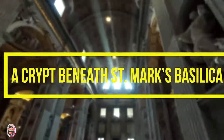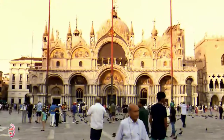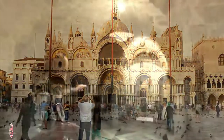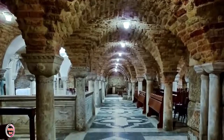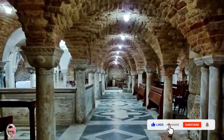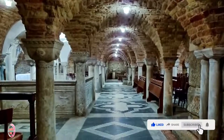Number 10: A Crypt Beneath St. Mark's Basilica. Tourists coming to Venice are almost sure to stop by St. Mark's Basilica, but only very few ever get to see the crypt buried below their feet. The crypt was built in 1063, with stunning columns and high vaulted ceilings, and was the final resting place for some of the men who first established the church, including St. Mark's own remains.